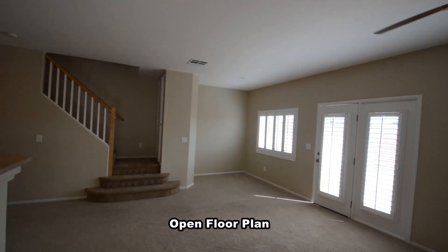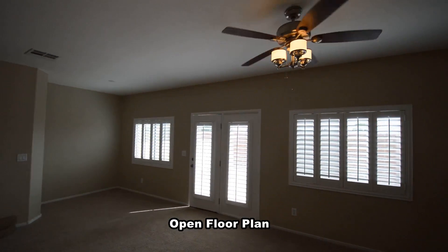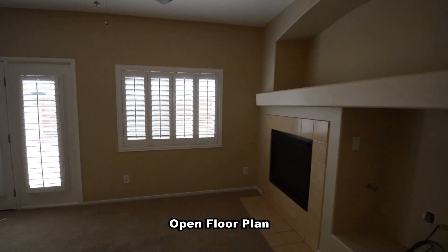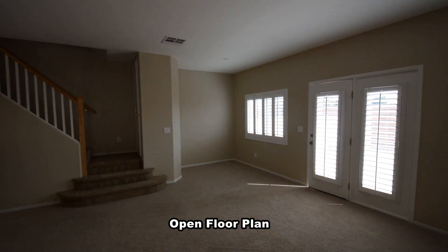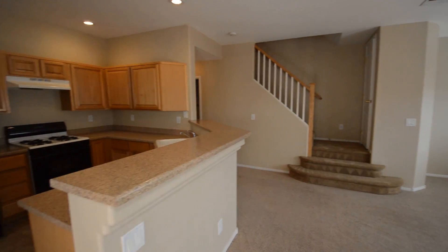The home features an open floor plan with carpet floors, window coverings, fresh paint, and is ready for immediate move-in. The open floor plan features a ceiling fan with light, gas fireplace, and plantation shutters.